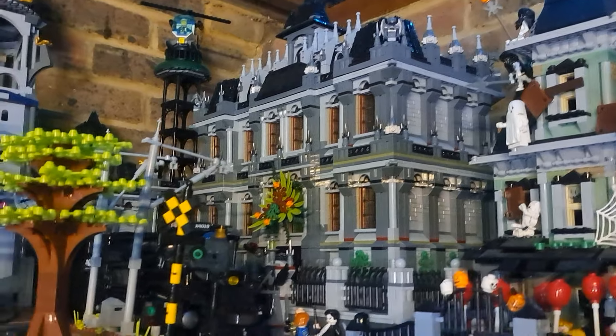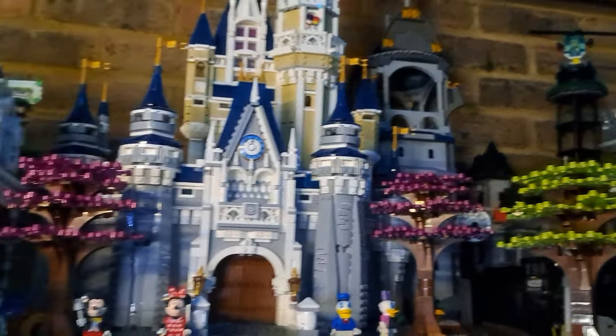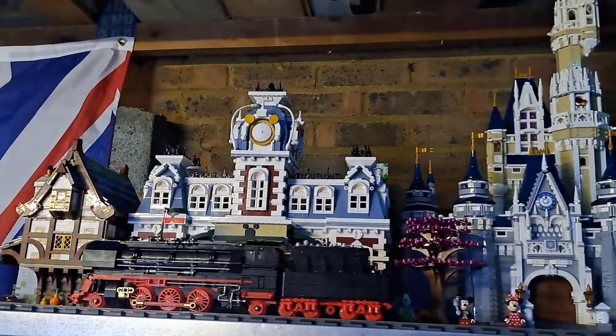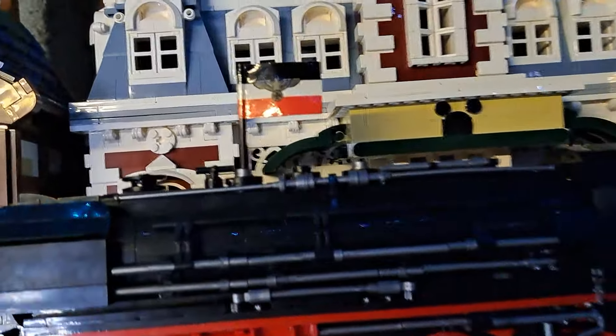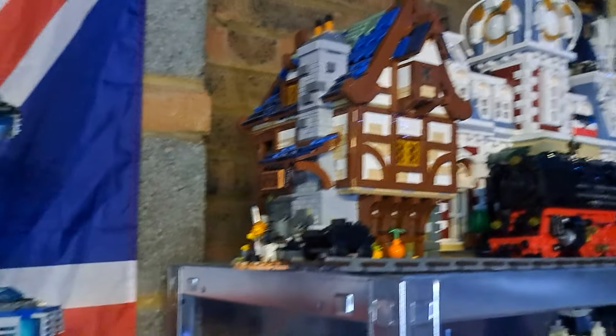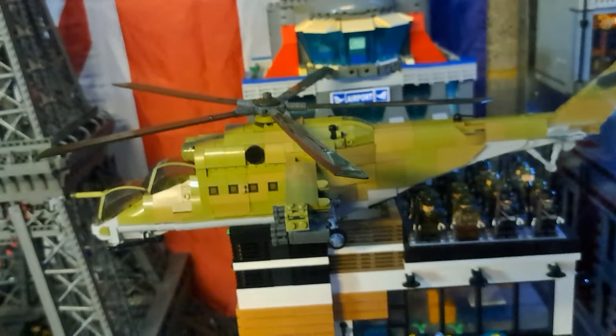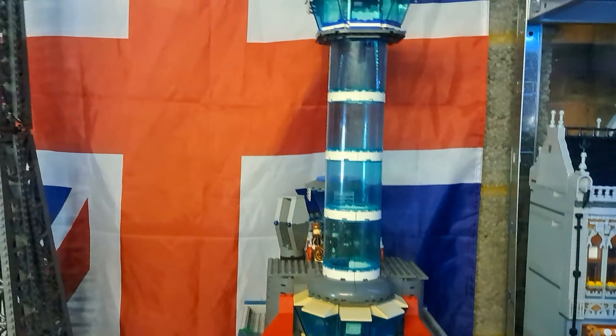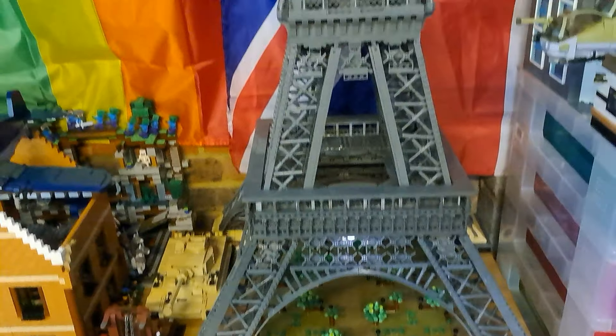Moving around here — oh my gosh — my favorite, the Disney Castle! Isn't that amazing? Then you've got a train station, a big fat train with a big gear, some medieval houses and stuff. Then there's a helicopter, some soldiers, an airport, and the Eiffel Tower.